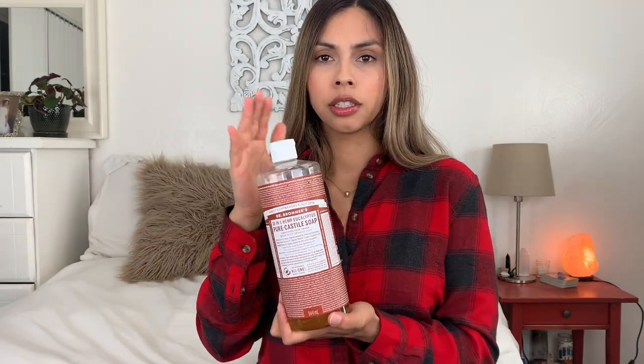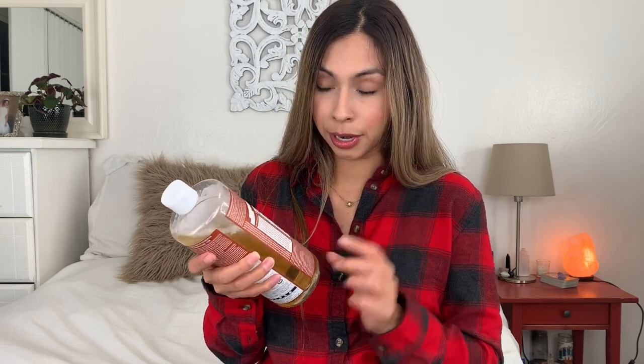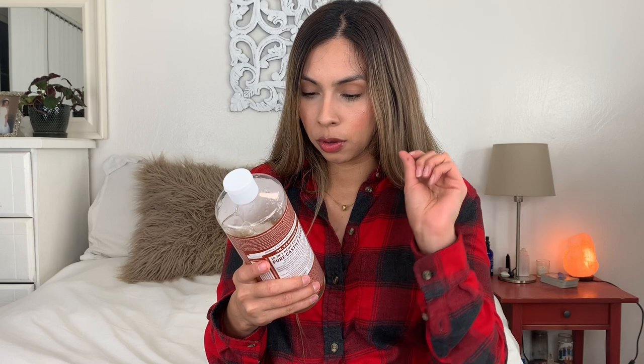I'll talk a little bit more about that in the video, but for now let's jump in and let me show you guys what I bought. One of the first things I bought is this Dr. Bronner's Castile soap — I believe this is almond. You can use it for almost anything. It tells you on the bottle: wash your face, wash your body, wash your hands, foot bath, makeup brushes, shaving, and hair.